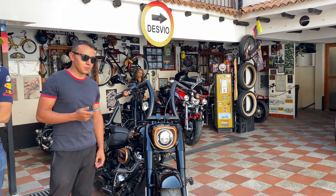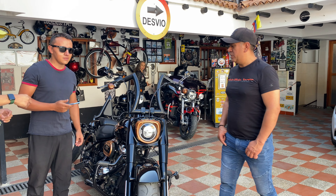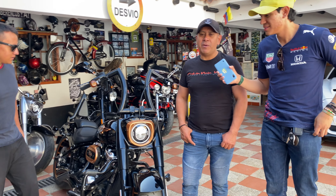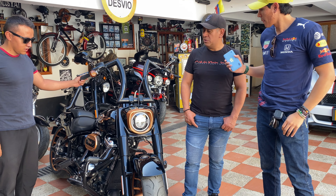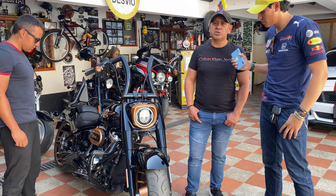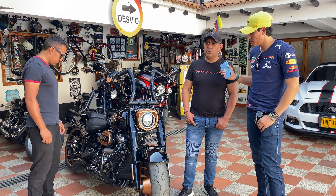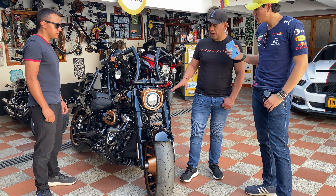¿De qué año? Tenemos también acá a don Fernando Nieto, propietario, que nos va a dar más explicaciones. Es una Fat Boy de modelo 2018, motor Milwaukee del año mejorado. Un cilindaje de 1781 centímetros cúbicos, 114 pulgadas, 94 caballos de fuerza.